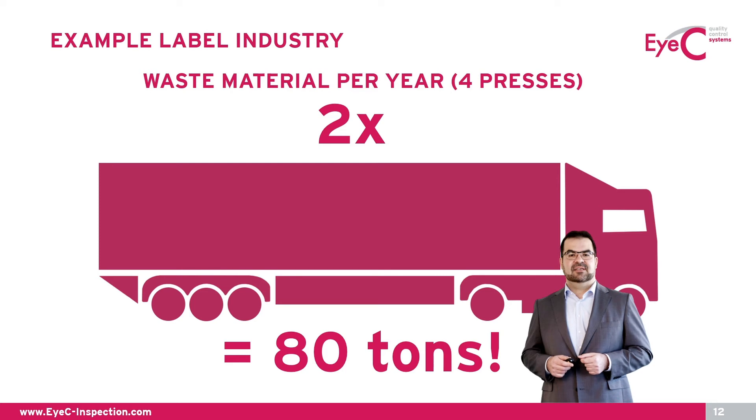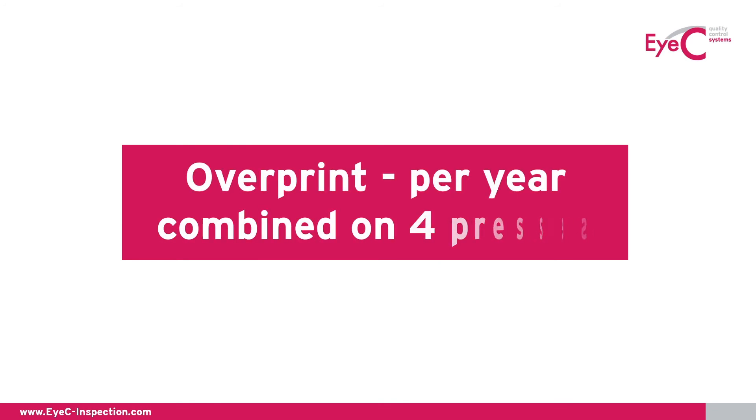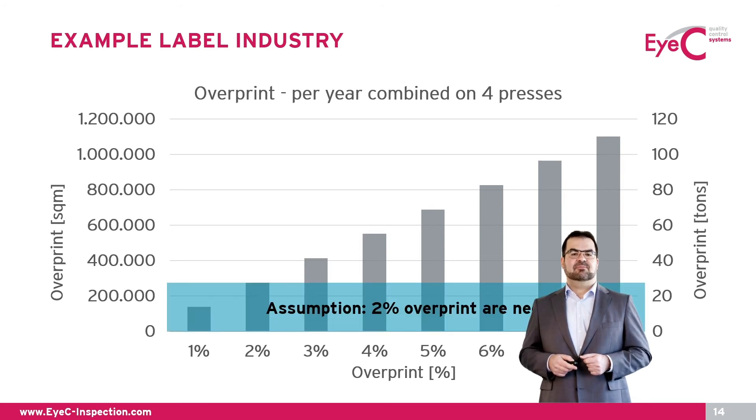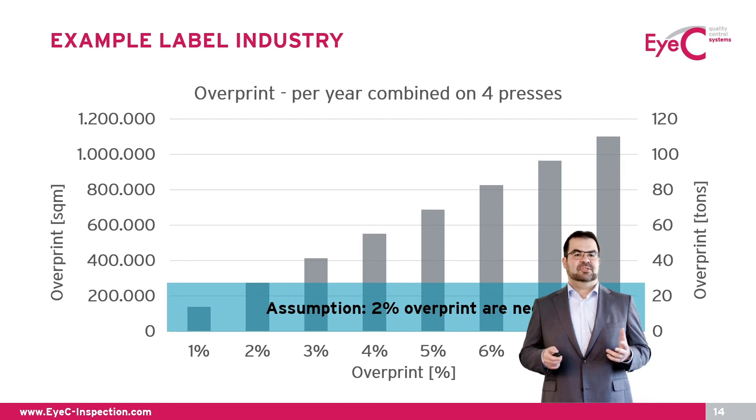The potential of possible savings highly depends on how print shops work, what processes they already have in place, and what procedures they follow. Nevertheless, when looking at the numbers, we can see that even a 1 or 2% reduction of waste material accumulates into a massive amount over one year. With four narrow web label presses over a one-year period, we can clearly see the impact of every percent of overprint — we are talking about hundreds of thousands of square meters of material, or multiple tons per year. Even assuming around 2% waste is inevitable, there is still plenty of room for massive material savings.